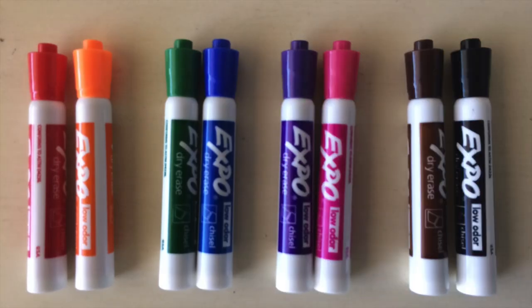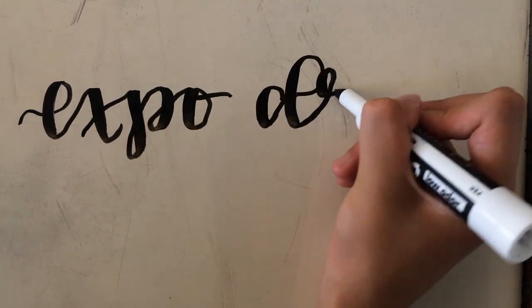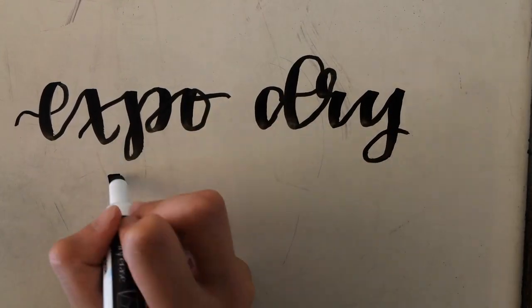Next are a set of 8 Expo dry erase markers. I was in need of some markers to use while studying, and these markers are perfectly pigmented and vibrant.